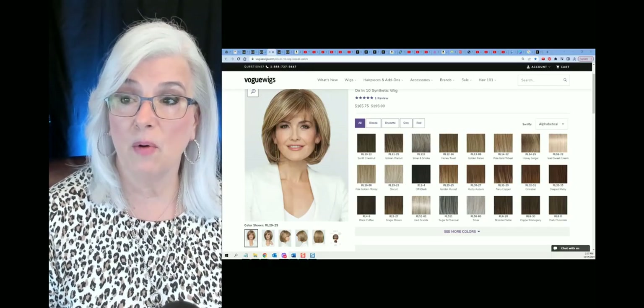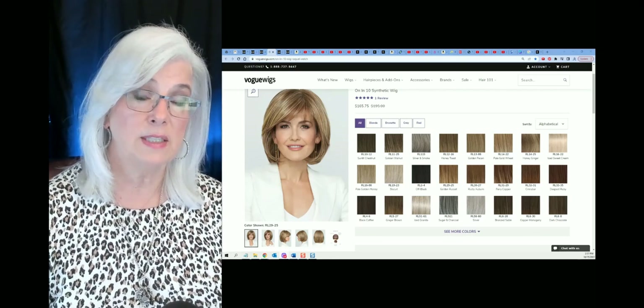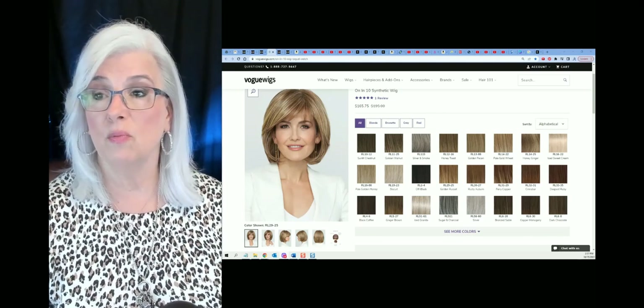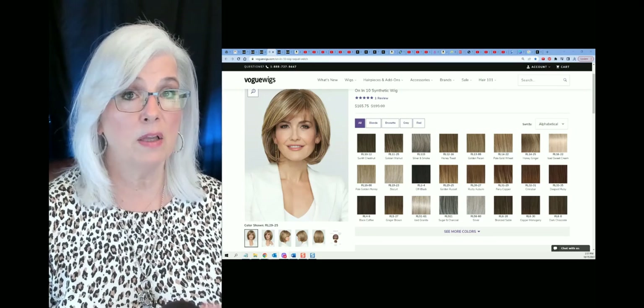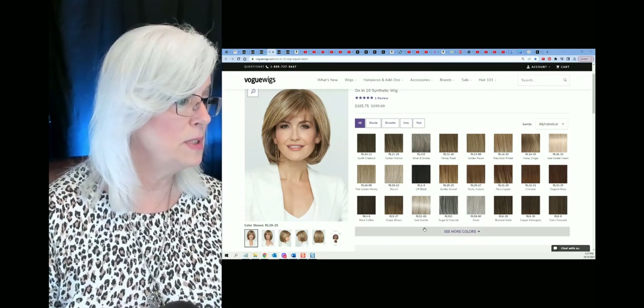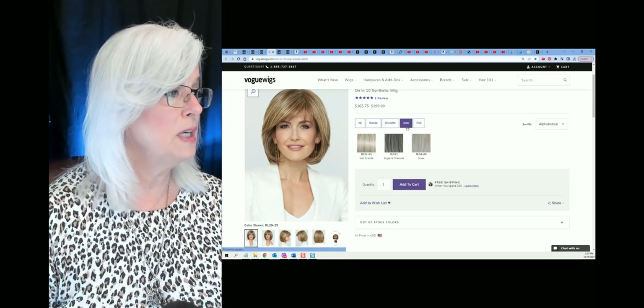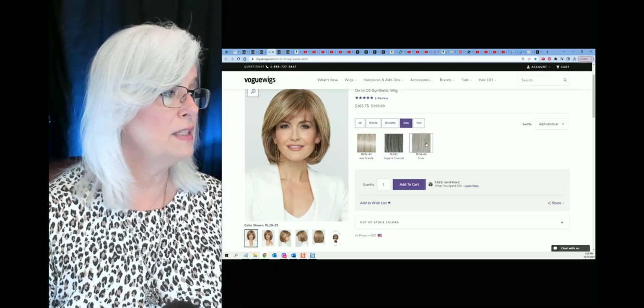On In 10 by Raquel Welch — she's a bob with bangs, very low density wig, very believable, very popular. She has a wonderful price point: $165 for a quality wig from a quality company. She comes in a few different shades for grays: iced granita, sugar and charcoal, and silver.